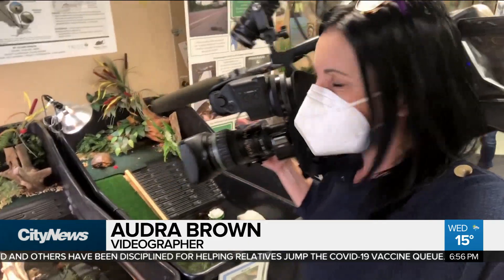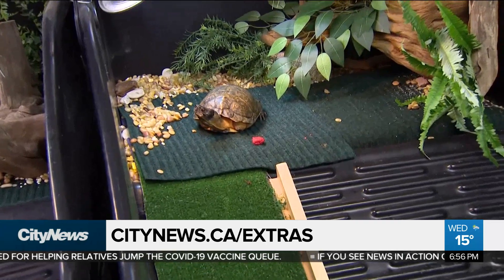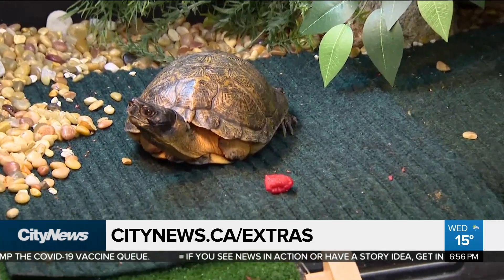For information on how to become a turtle taxi and more tips on how to get these guys across the road, you can go to our website citynews.ca/extras. In Peterborough, Audra Browne, City News.